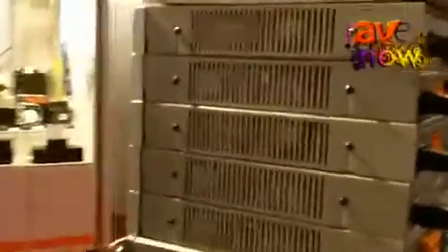Hi, I'm Andrew Loedman from ClearOne, and here I'd like to introduce the ClearOne Converge Pro. The Converge Pro is the professional range of products from ClearOne.